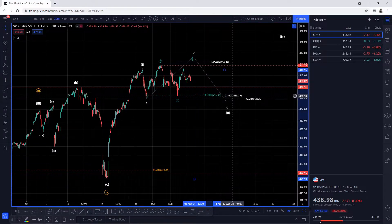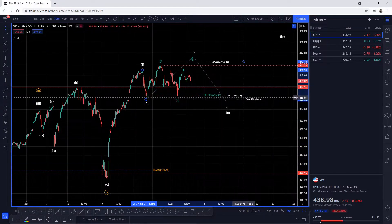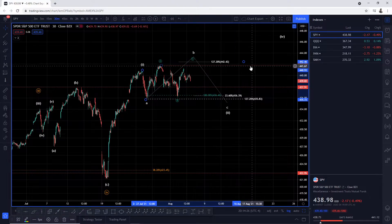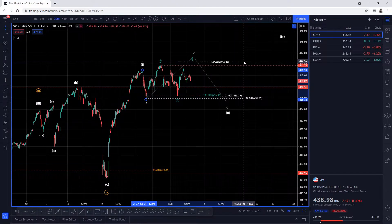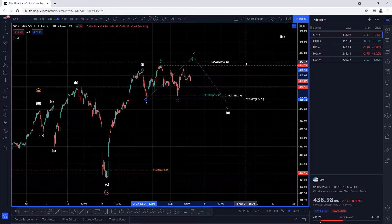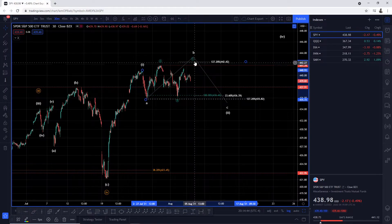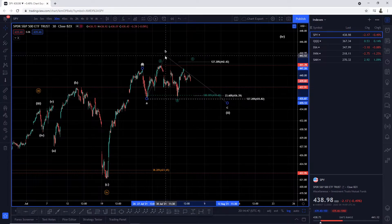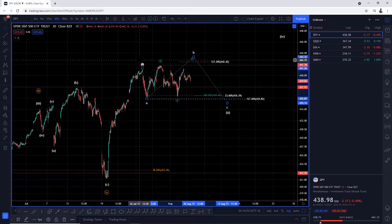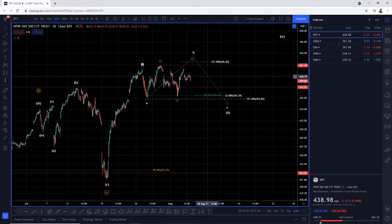Our downside targets come in at the 23.6% retracement of the entire wave one advance, and the 1.272 which comes in confluence with the 23.6% retracement at 435.83. This level is theoretical in the sense that I'm anchoring at the 1.272 — it can go anywhere. But if we don't see another push higher into the zone and we continue to pull lower, I'll opt to say wave B is complete when we see further confirmation. As traders, we follow the wave pattern and the trend: wait for clarity, wait for confirmation, using Fib levels and understanding the price action.